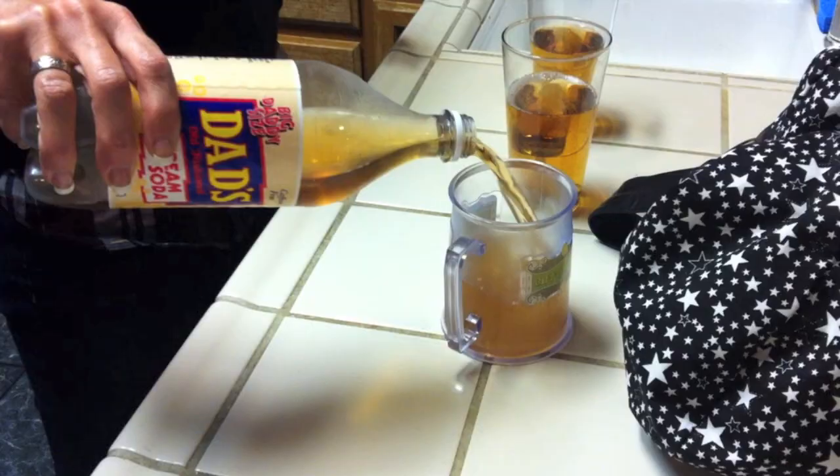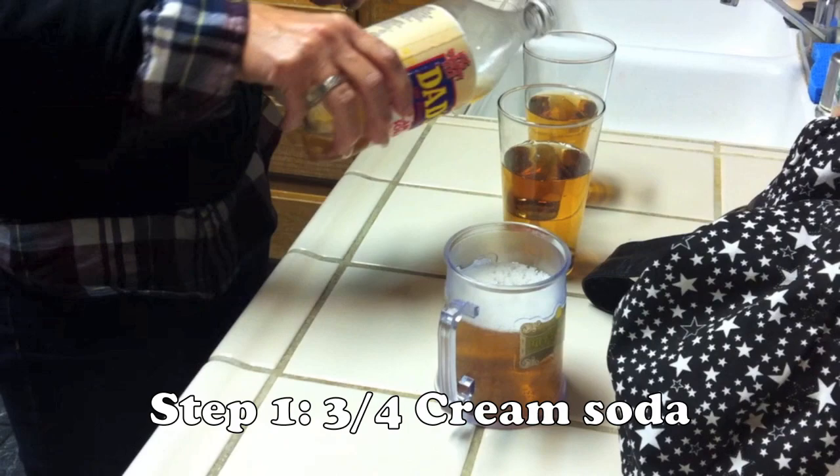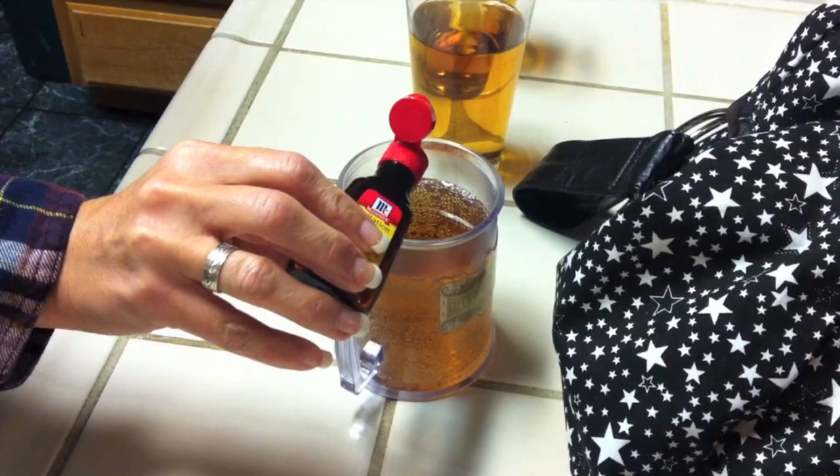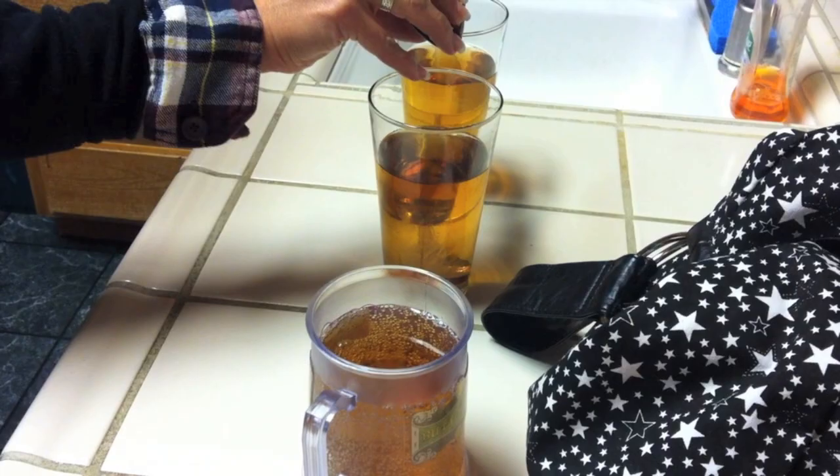This is my version of butterbeer. To make it, you start with a cream soda. Step number two, you're going to add rum extract. Extract is really powerful stuff, so if you add too much it will not work. Next step is to add a few drops of butter extract.